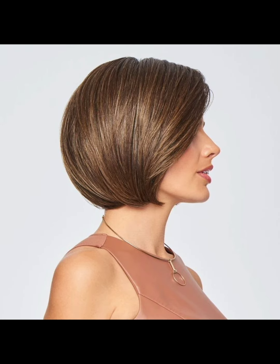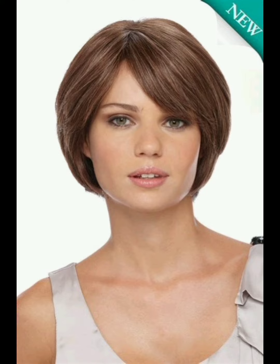Textured pixie haircut: adding texture to a pixie cut gives it a modern and edgy look. This style often involves choppy layers and a tousled finish.